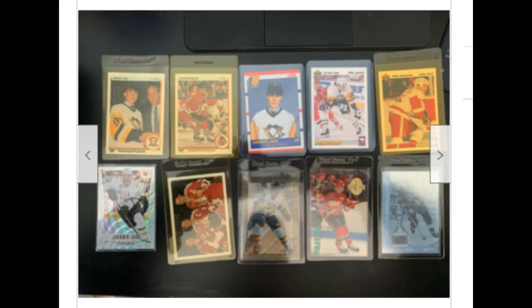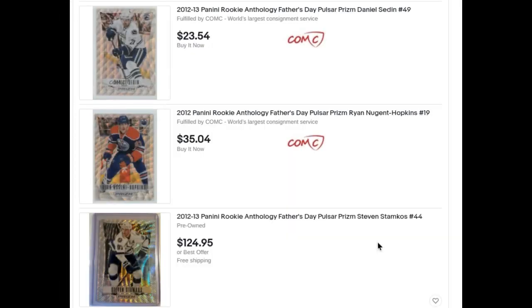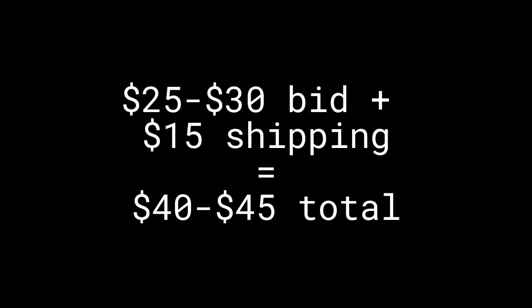In the second picture, there isn't much, until I notice in the bottom left corner this Yager card. This is the first year of Prism Hockey, from 2012-13, and this is also a Father's Day Pulsar Prism parallel. Both the set and Yarmir Yager are very collectible, so this really piques my interest. Knowing the general value range of these cards, the price I'm willing to pay for the lot immediately goes up to about $25-30 plus shipping, and I know I can make at least a 25% profit on the lot at this point.